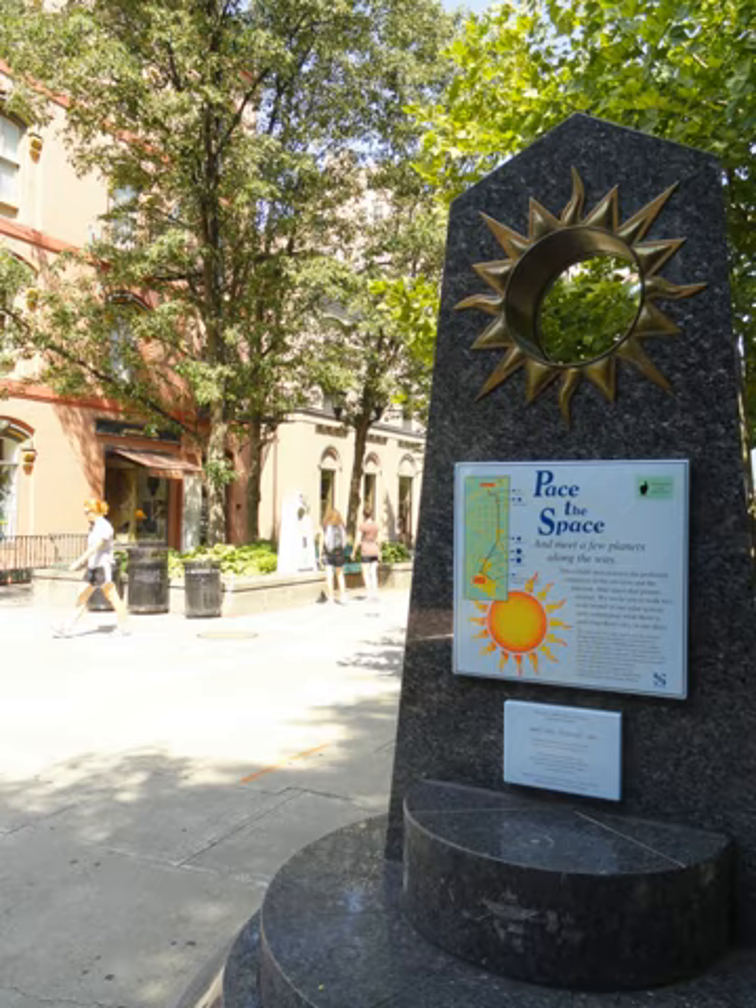Stephen Walketh's Anchorage Lightspeed Planet Walk in Alaska was also inspired by a visit to the Carl Sagan Memorial Planet Walk in Ithaca, New York.